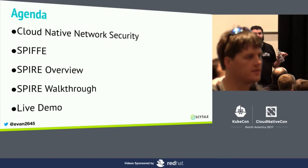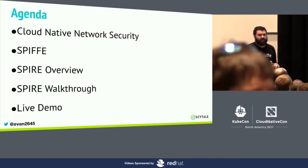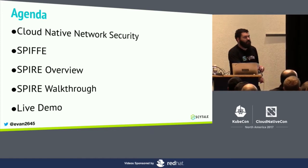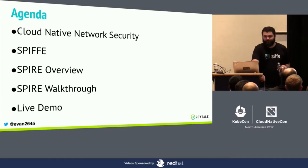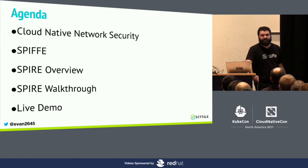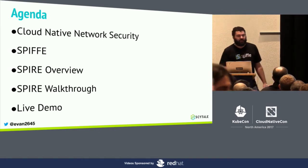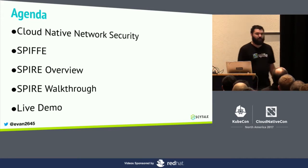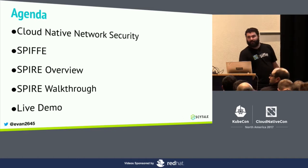First we'll talk a little bit about cloud-native network security, what that landscape looks like, and how previous patterns fit onto the current cloud-native architecture. We'll talk about SPIFFE, the problems it solves, what it aims to do, and a little bit about SPIRE from a high level. We'll do a day-in-the-life of a SPIRE deployment walkthrough, and then time permitting, I have a live demo prepared.